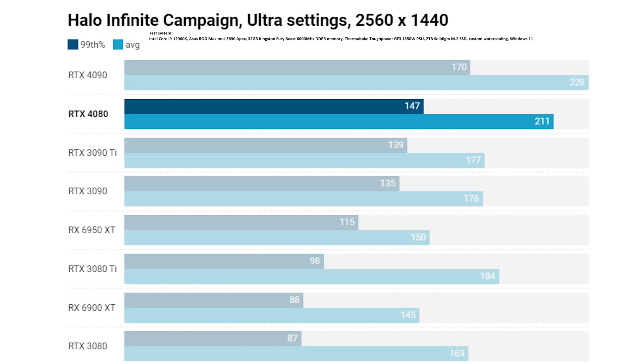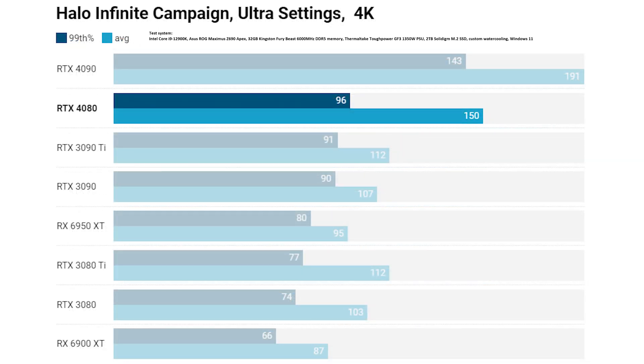Next up is Halo Infinite, benchmarked in campaign mode. The RTX 4080 wasn't that far ahead on the 99th percentile compared to the RTX 3090 Ti or 3090, but it was significantly further ahead with an average frame rate of 211 frames per second. Stepping up to 4K, the RTX 4080 again offers a significantly higher average frame rate than the RTX 3090 Ti, but not so much on the minimum 99th percentile, and again the RTX 4090 offers significantly more performance on both metrics.